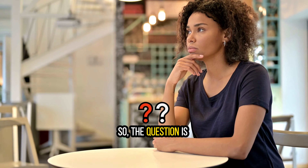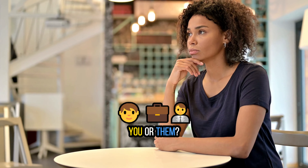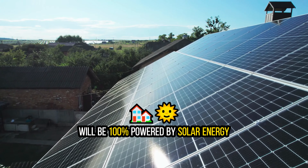So the question is, who do you want to have control of your energy prices every month — you or them? Because regardless of what you choose, your home eventually will be 100% powered by solar energy.